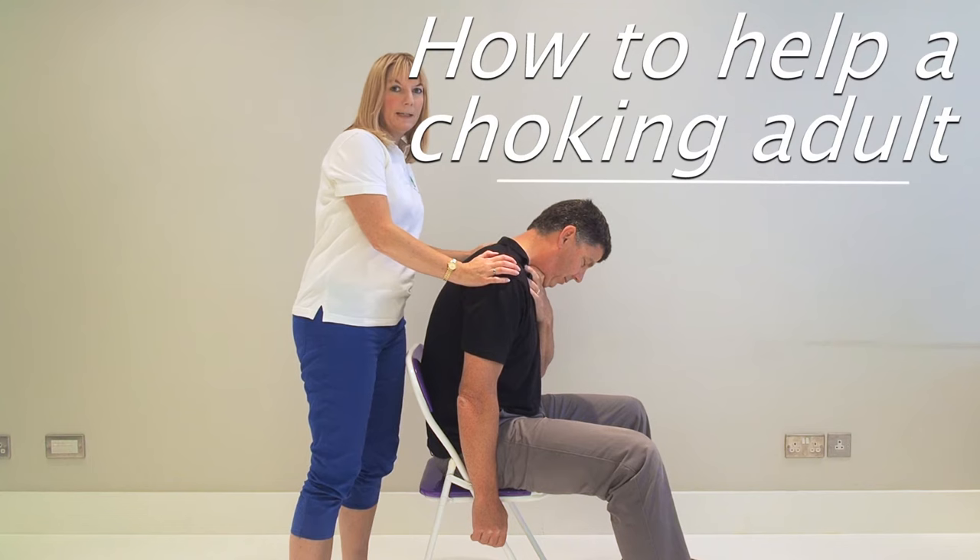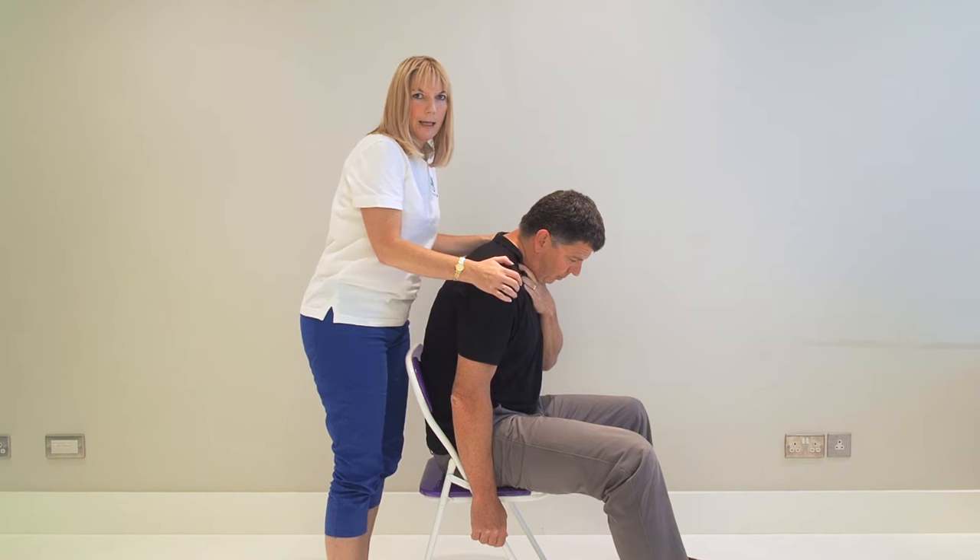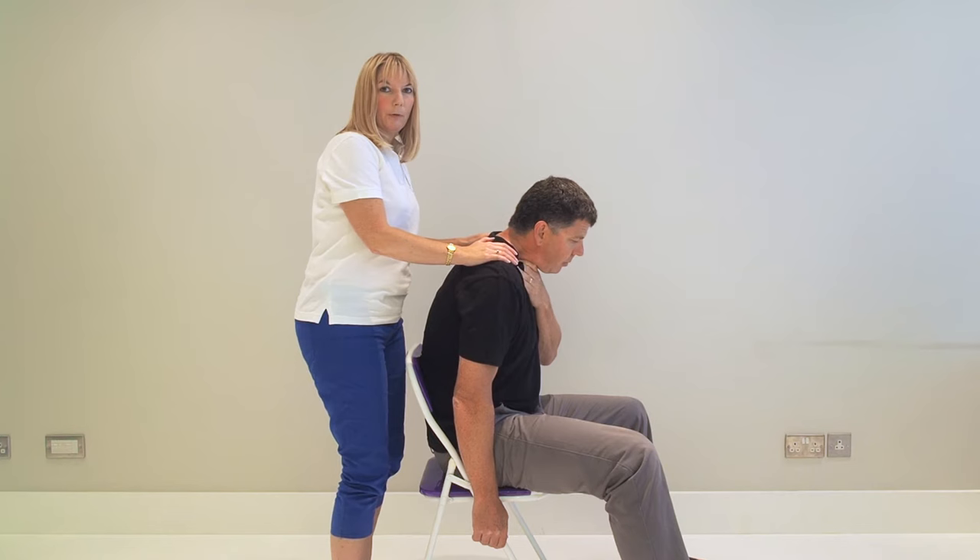Choking. If someone appears to be seriously choking, they wouldn't be able to make a sound. They might be clutching their throat, looking very red, very scared, unable to make a sound, and really struggling to breathe. Keep everything as calm as possible — the more stress they get, the harder it will be for them to breathe.